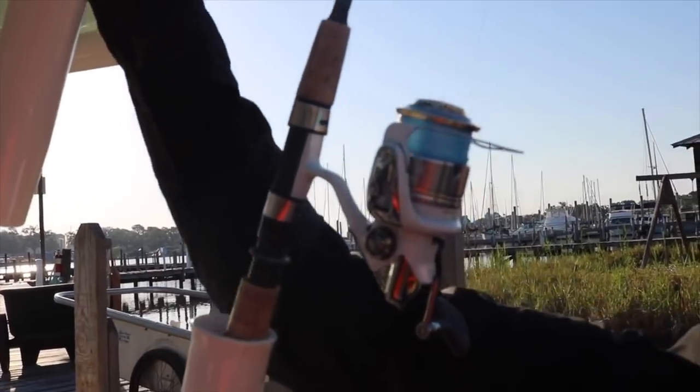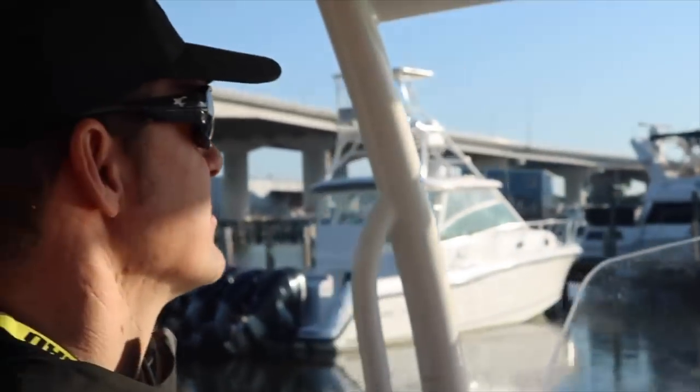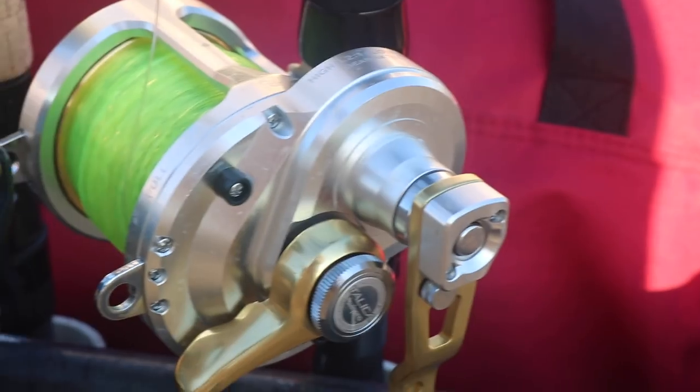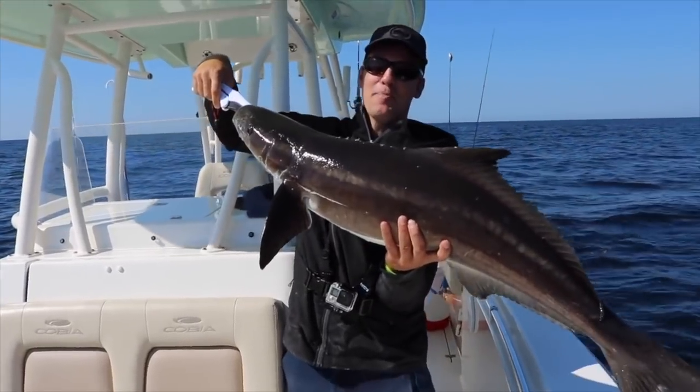When I started fishing I really just grabbed my pole, went out to the beach, and tried to see what I could catch. I really didn't know which fish would get your adrenaline going, what to target, or what was out there. But there are some really good and aggressive fish out there.